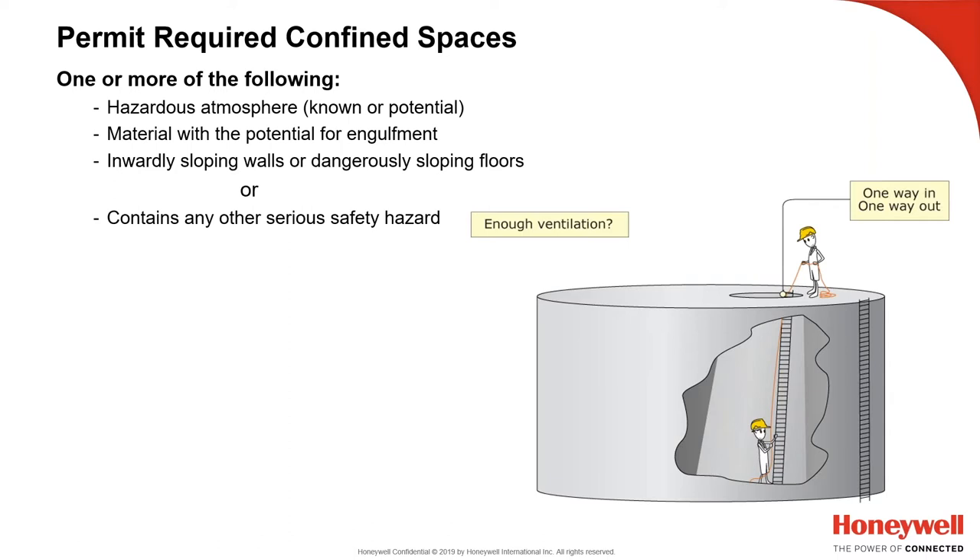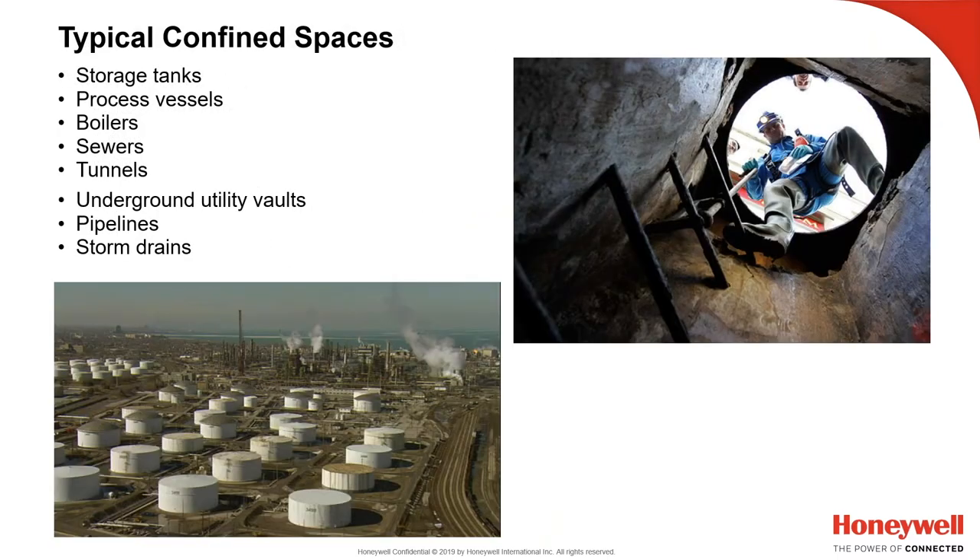From an atmospheric standpoint: do we have enough ventilation? Is there enough air to sustain people, or do we need to introduce external ventilation? Typically it's only one way in and one way out. Common confined spaces include manholes leading down into sewerage lines, telecommunications vaults, and underground utility vaults, as well as process vessels, boilers, sewers, tunnels, pipelines, and storm drains.